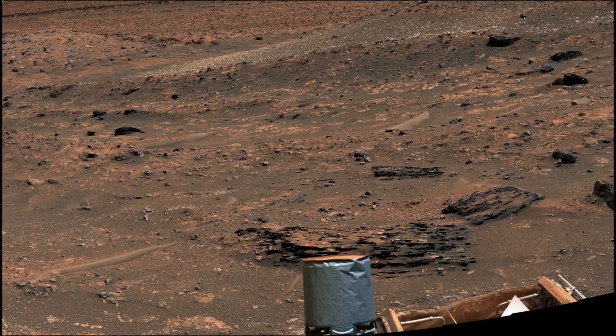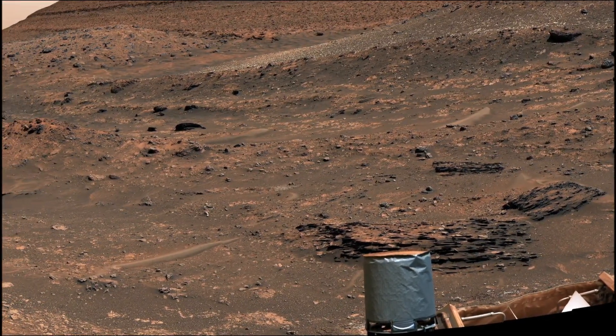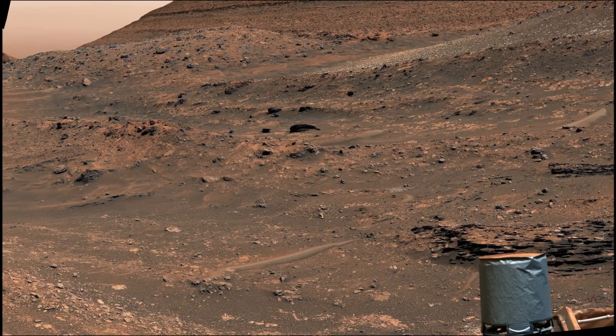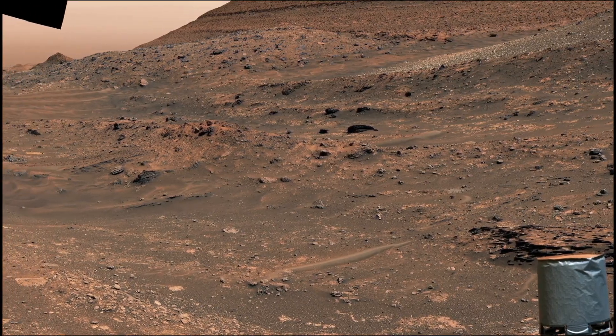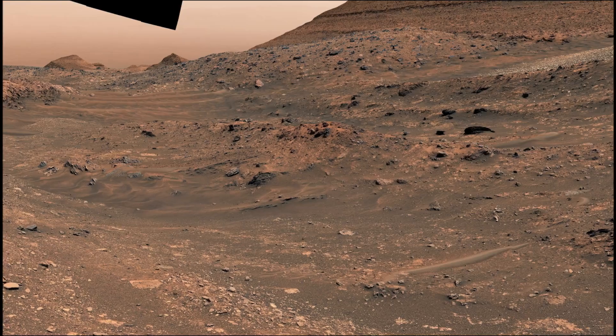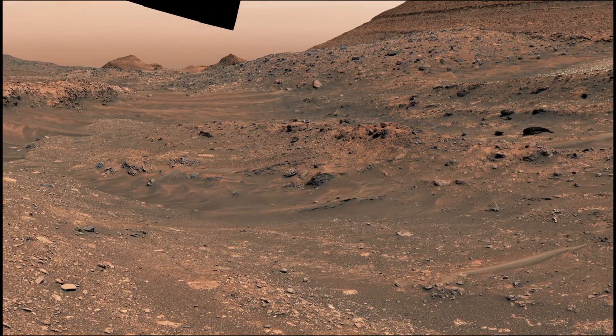Curiosity was built by NASA's Jet Propulsion Laboratory, which is managed by Caltech in Pasadena, California. JPL leads the mission on behalf of NASA's Science Mission Directorate in Washington. Malin Space Science Systems in San Diego built and operates MAST-CAM.